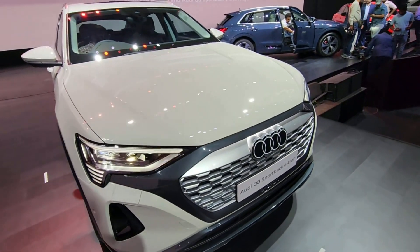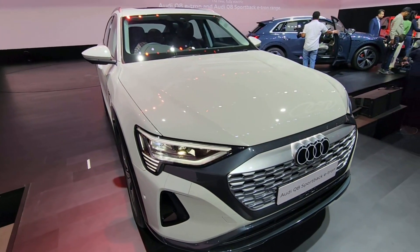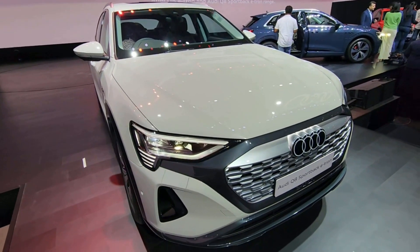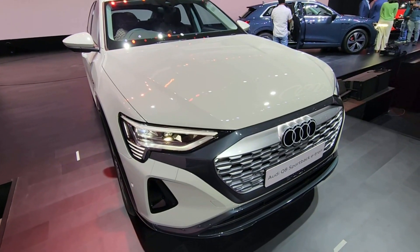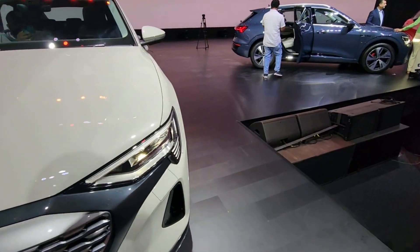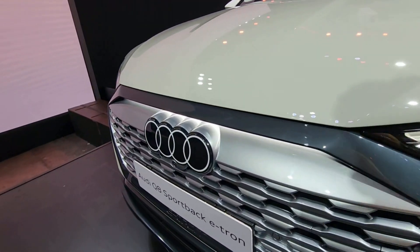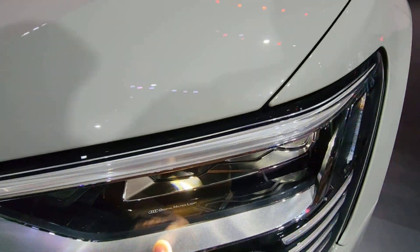Variant by variant, there has been an increase of between 10 to 14 lakh rupees, but the changes on the new facelifted version already make the car — which has been so impressive and good for Audi in terms of sales — even better. There is a new name: earlier it was just called the e-tron, now it's called the Audi Q8 e-tron. You can expect to see the Q4 e-tron and Q6 e-tron coming to the Indian market soon.